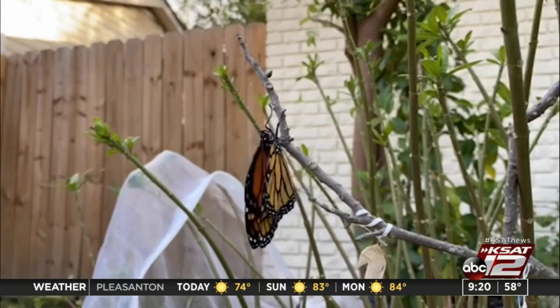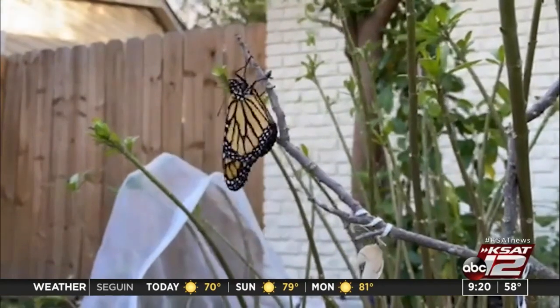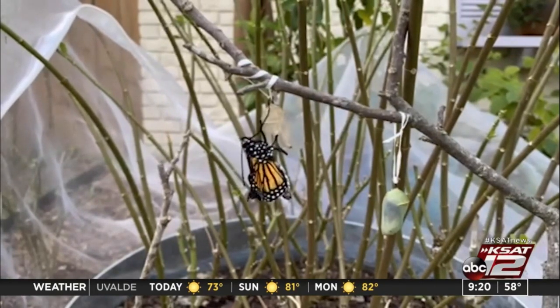I have no clue what I'm doing, but I spoke to some local professionals at the Texas Butterfly and Pollinator Festival who were super helpful. They told me how to protect them from predators and weather, and how to feed them when you run out of milkweed leaves. I eventually ended up with 20 of these chrysalises.